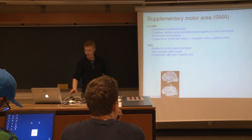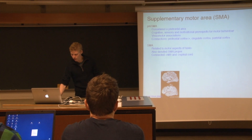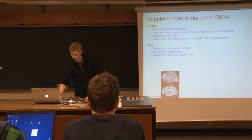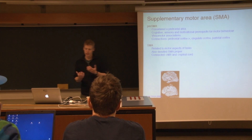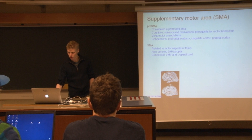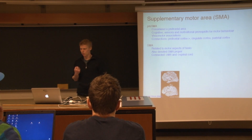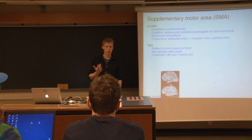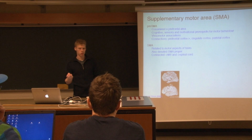The supplementary motor area is located on the medial wall of the brain, as seen in this sagittal image. You can see both the supplementary motor area and the pre-supplementary motor area. The pre-supplementary motor area is the most anterior part and is involved in very cognitively demanding motor functions — for instance, when there is motivation involved in performing a movement, the pre-supplementary motor area is involved in coding why you should actually perform that movement.